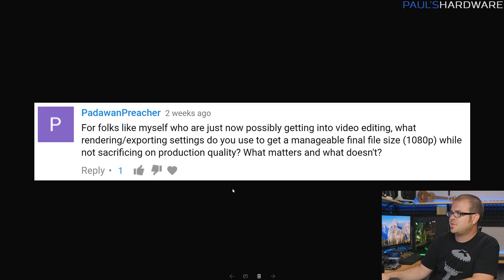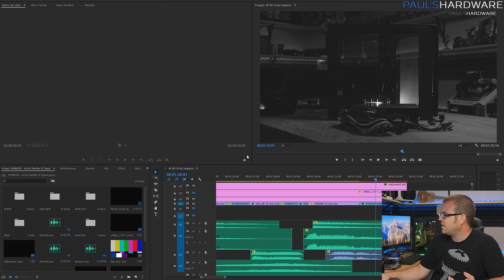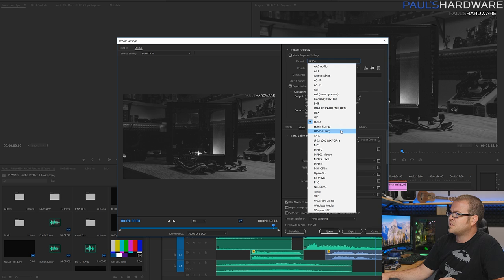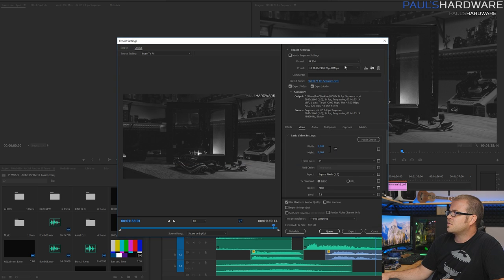Next question from Padawan Preacher: for folks just getting into video editing, what rendering or export settings do you use to get a manageable final file size at 1080p without sacrificing production quality? I'll focus on exporting. Here's Adobe Premiere CC — this is the Arctic Panther 2 teaser project. When I go to export media, I basically have two resolutions: 1920x1080 or 4K 3840x2160. I save presets for them in the drop-down menu. I usually do H.264, although I'll probably be switching to HEVC H.265 at some point — but YouTube processes H.264 really well.